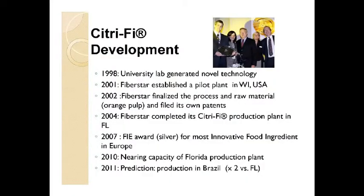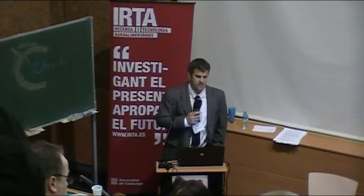Just to give a little history for some of you who aren't familiar — I've had several questions about the development and history of how Citrify was developed. Starting in 1998 was when we first started some of the lab work for the product. Then in 2001, we established a pilot plant in Wisconsin. That's when I started working full-time at that time.